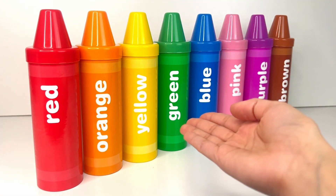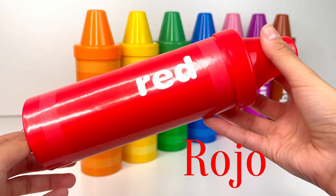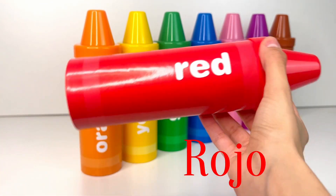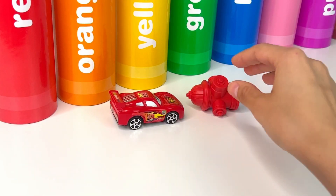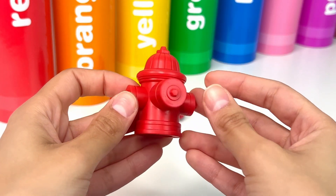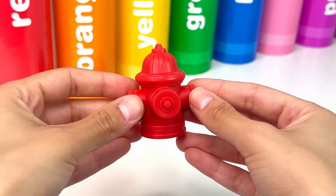Let's play with our crayons today. First up we have red, or rojo in Spanish. I wonder what could be inside. First we have a red fire hydrant. A fire hydrant helps getting water to put out fires when there is an emergency.